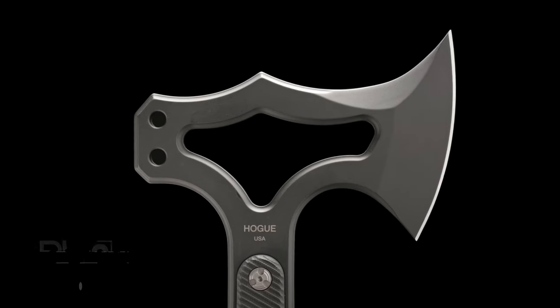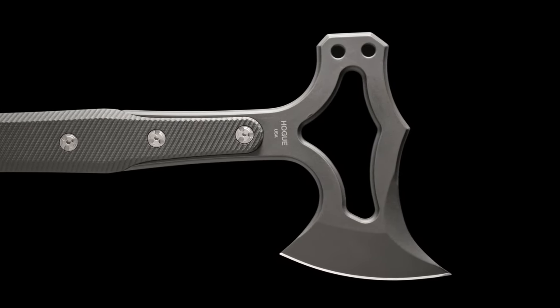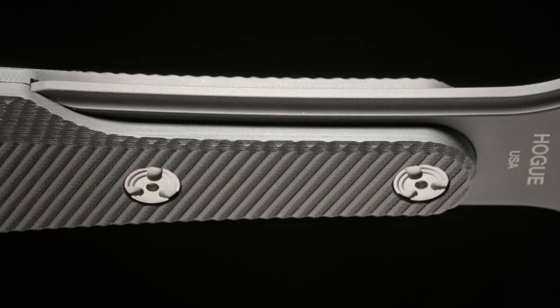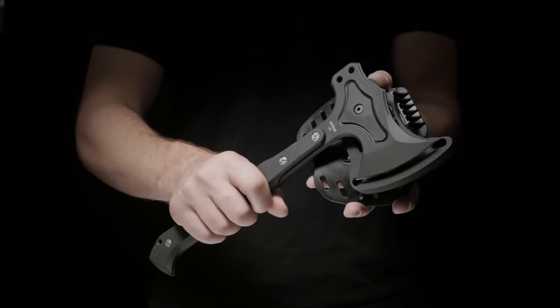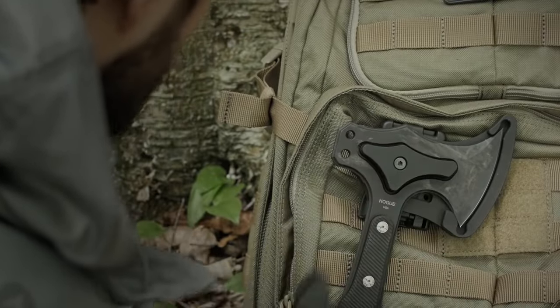Its sleek design, complete with a Legion Chevron medallion and G10 scales, offers both durability and aesthetics. The magnetic polymer sheath ensures secure storage, while the ergonomic design allows for easy attachment to belts or backpacks.